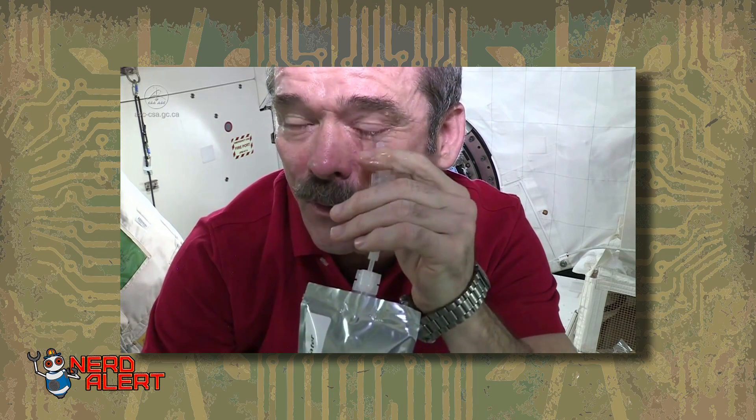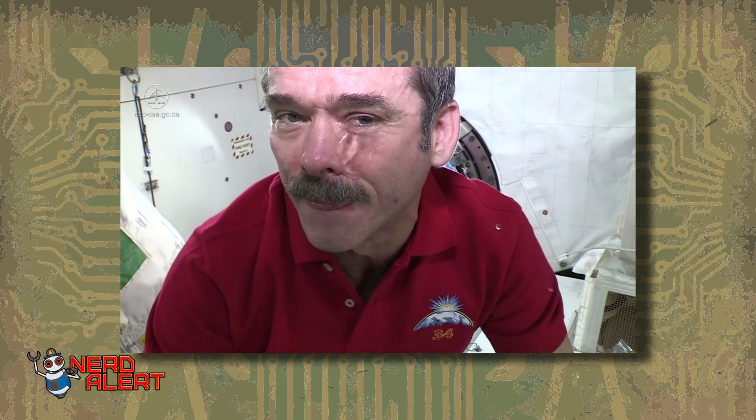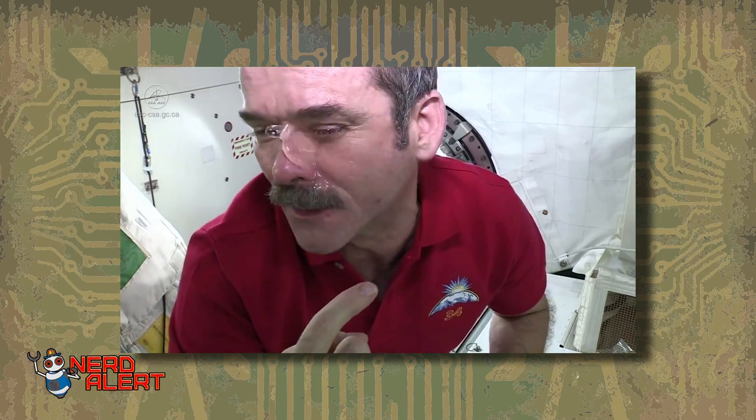He had an older video of what happens when you cry in space. He says: 'My eye is full of tears, but you can see it just forms a ball on my eye. I can put more water in. So if you keep crying, you just end up with a bigger and bigger ball of water in your eye, until eventually it crosses across your nose and gets into your other eye.'